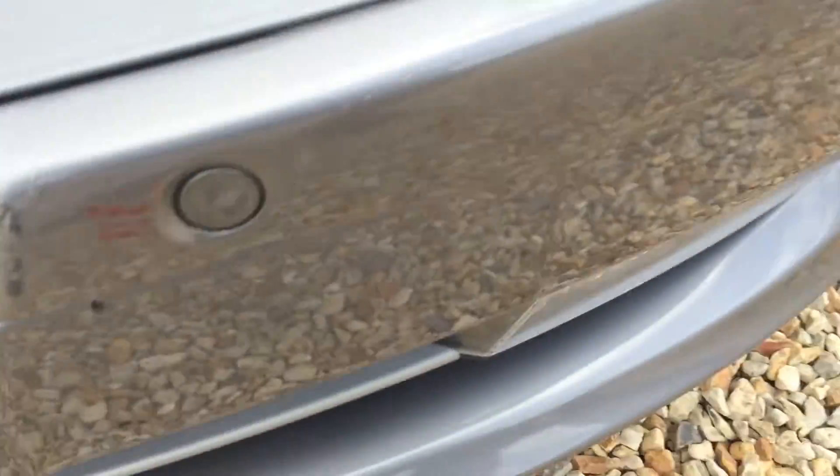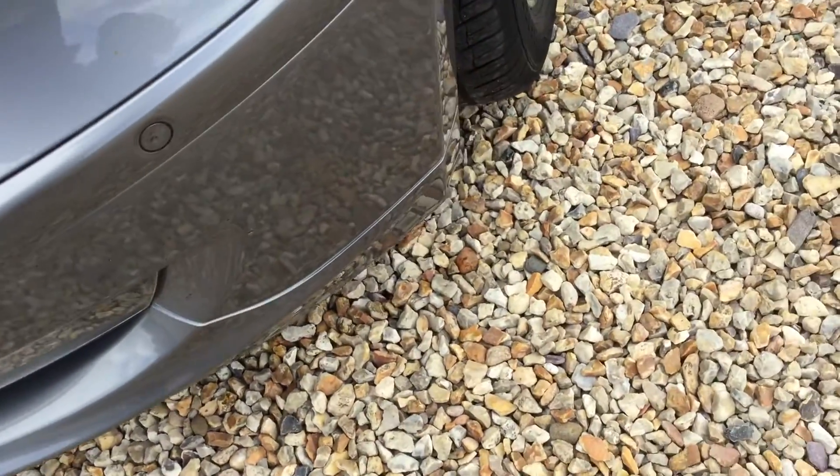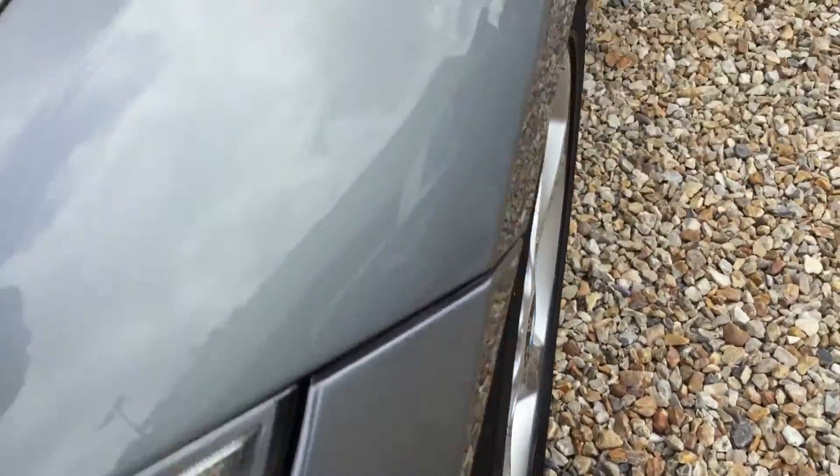On the front bumper you've got a few marks, two scuffs, chips here and there. There are front parking sensors, and two chips on the bonnet as well, with a mark there as you can see.